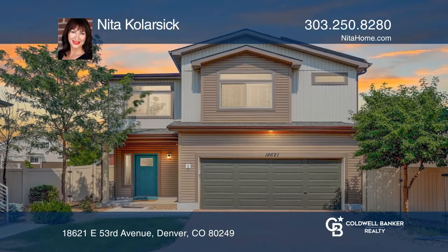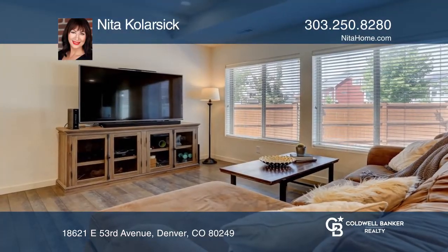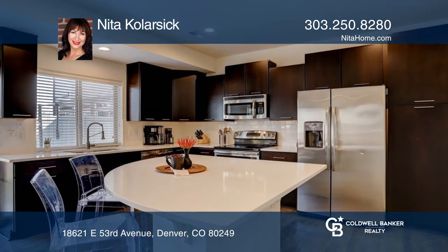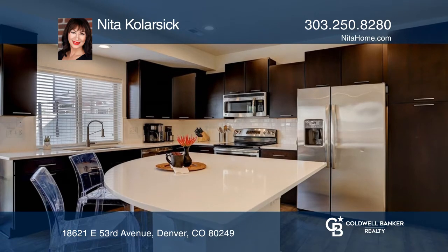This three-bedroom, three-bath home offers an open floor plan. The amazing kitchen hosts plenty of cabinet space, quartz counters, stainless appliances, and an island with seating.